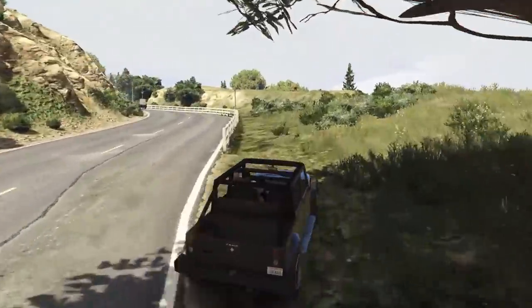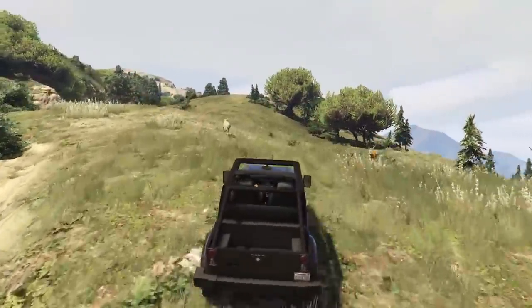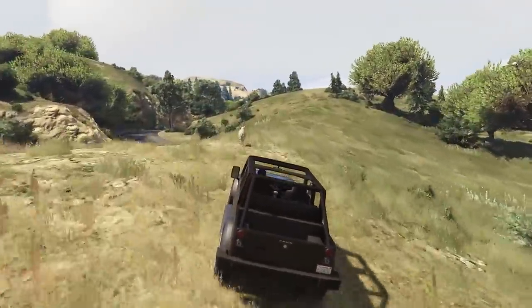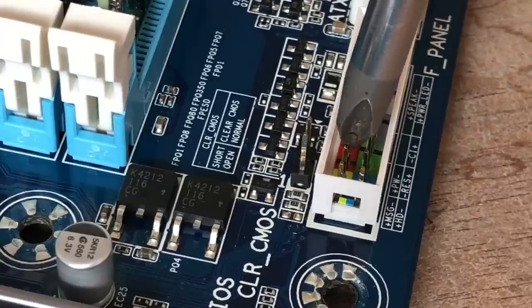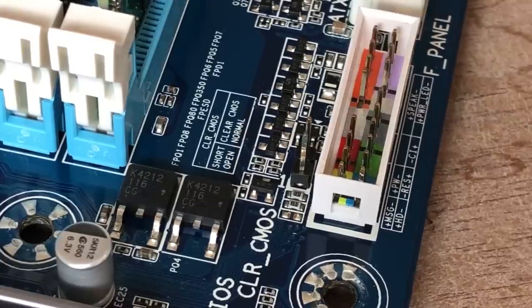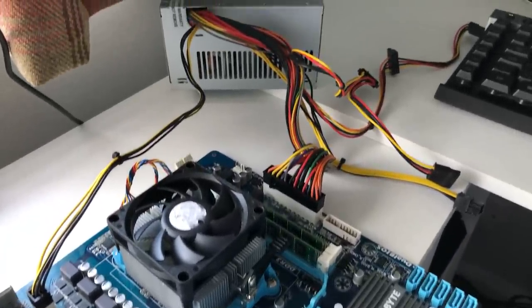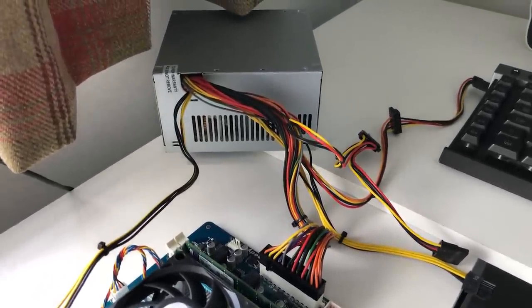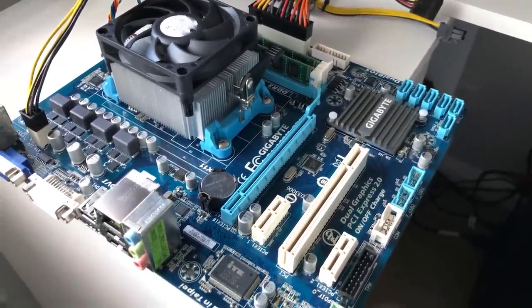The words 'gaming PC' will certainly be in quotation marks in the title as I'm not sure how it will perform. Because of the lack of a case, this will be acting as the power button — it's simply a matter of shorting the two power pins to boot this super janky build into action. I won't lie, I'm not extremely proud of my creation, but hopefully I've met the criteria for this challenge.